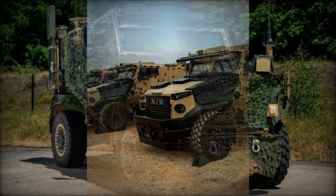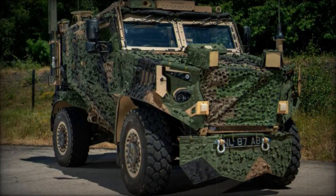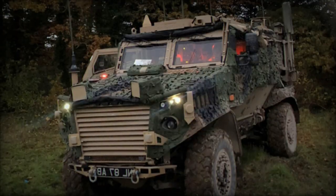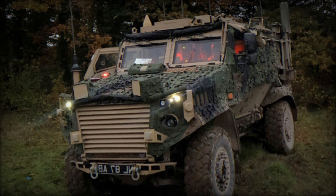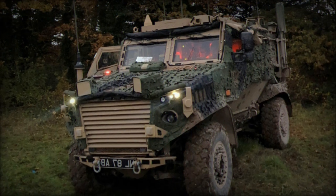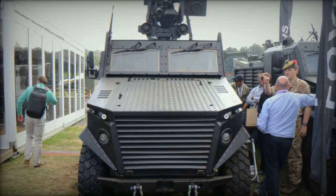The vehicle's design, development, and manufacturing are entirely UK-based, which not only ensures top-tier quality control, but also aligns with the country's defense industrial strategy. This localized production approach reinforces the UK's role as a key player in the global defense technology sector.